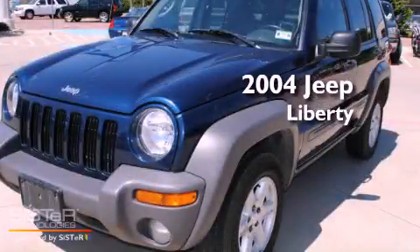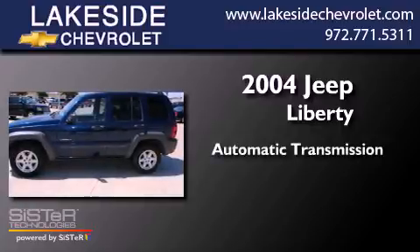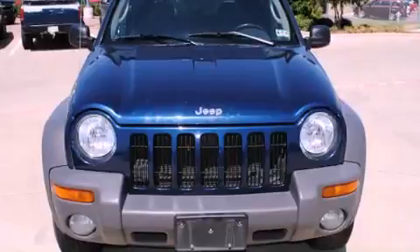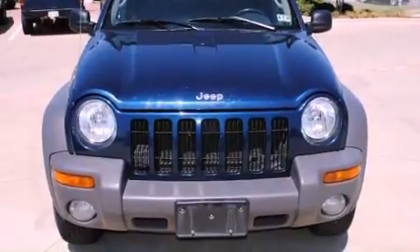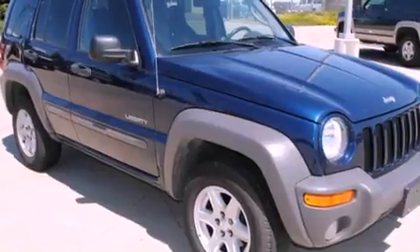This is a 2004 Jeep Liberty. This SUV has an automatic transmission and a six-cylinder engine. Its top features include a rear window wiper, dual airbags, and a rear defroster.